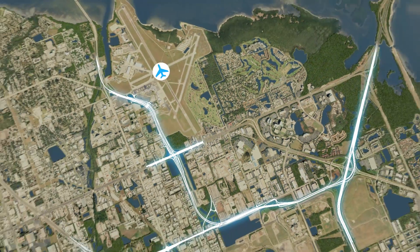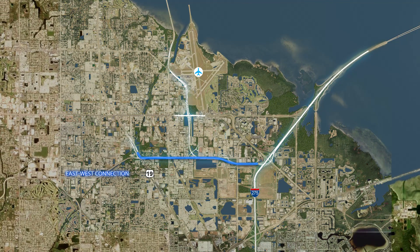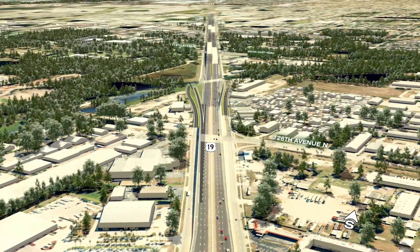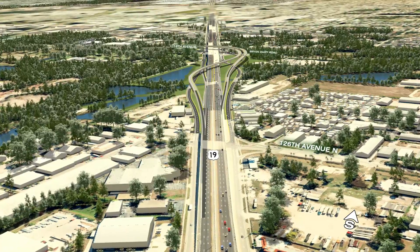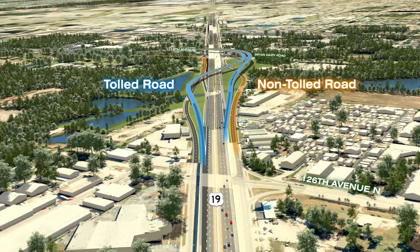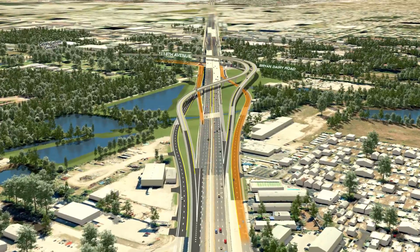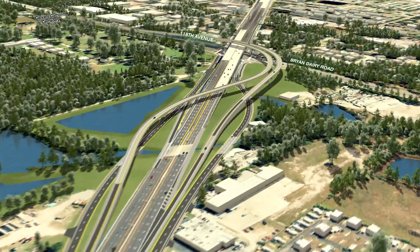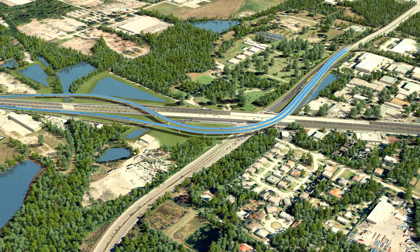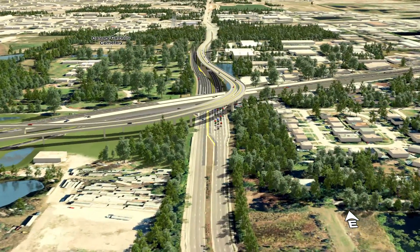We will now return to an overhead view of Pinellas County before traveling along the east-west connection. Moving south along US-19 toward 118th Avenue, we see the new ramps to and from the Gateway Expressway, shown in blue. Non-tolled access is provided via the existing US-19 frontage lanes, shown in orange. As we begin to turn to the east, we can now see how the new Direct Connect flyover ramps curve up and over the existing interchange and into the median of 118th Avenue.